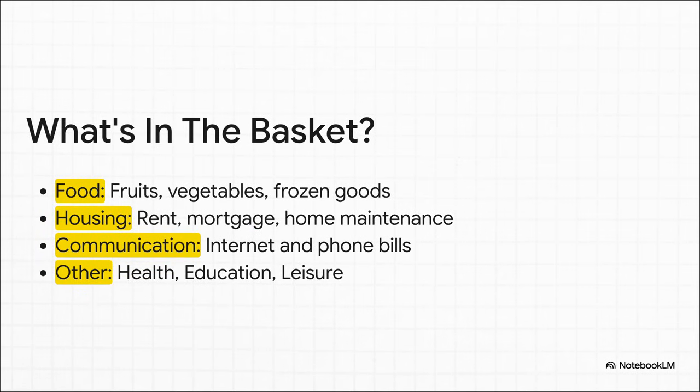If we zoom in on those categories, you see the real everyday stuff we all buy. Food isn't just a concept — it's the actual price of fruits, veggies, and frozen pizza. Housing means rent or a mortgage payment. Communication is literally your internet and phone bill. This basket is designed to be a mirror of our actual monthly expenses.